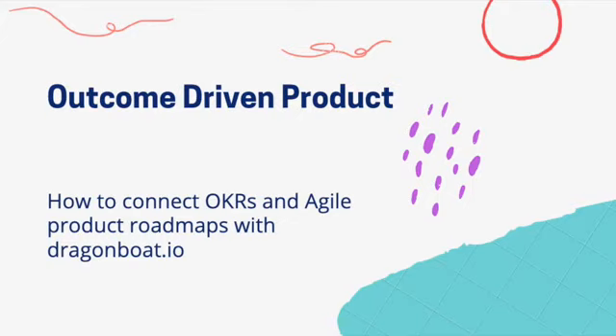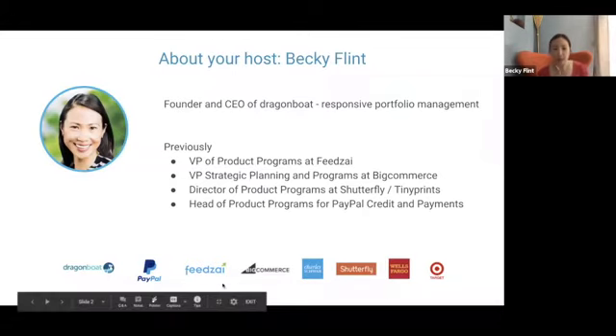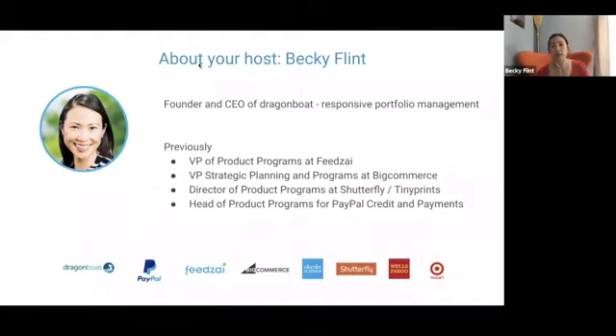A little bit about me — I've been in your shoes. I'm now the founder and CEO of Dragon Boat, and our focus is to create a portfolio platform that connects OKRs with Agile. Prior to this, I've been doing product and program management at multiple companies of different sizes. The pain points I experienced are the main reason we started this company and built this product.